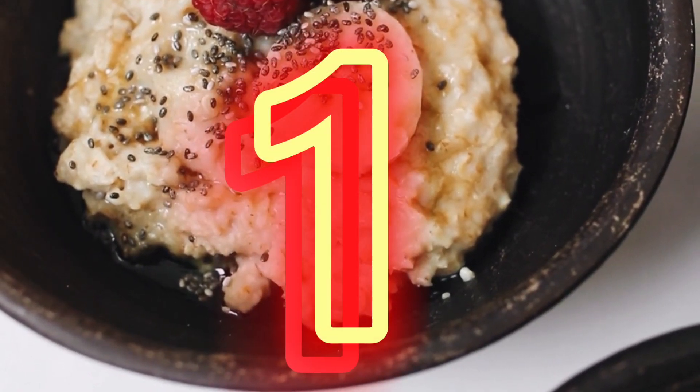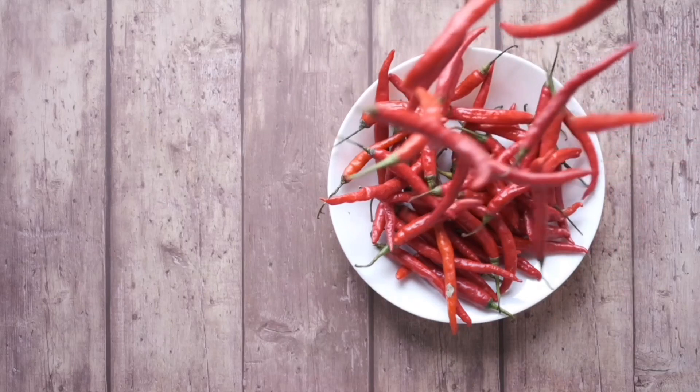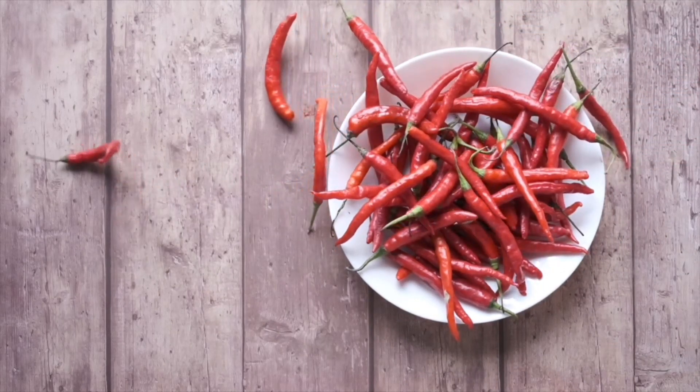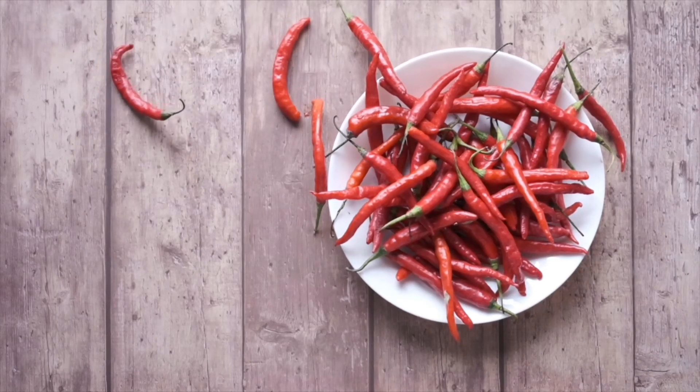Number one: red chili pepper. Capsaicin is a component of red chili peppers that gives them their pungent taste. There's evidence that capsaicin increases the sensation of fullness and decreases the desire to eat. Red chili pepper can be ingested orally or in capsule form.